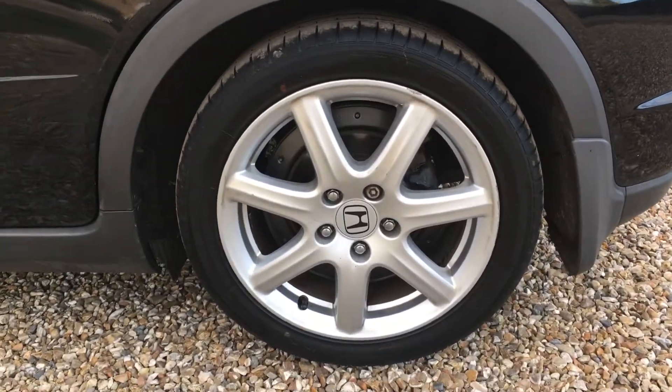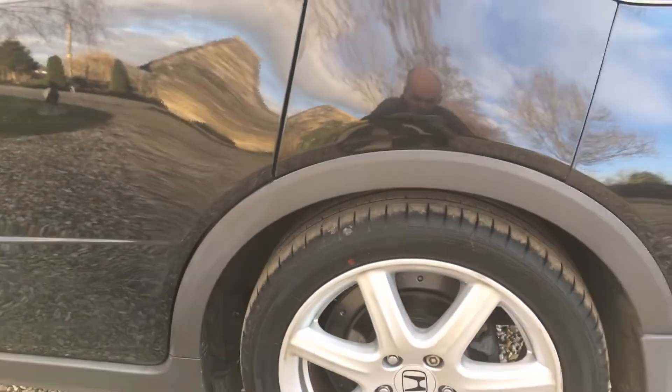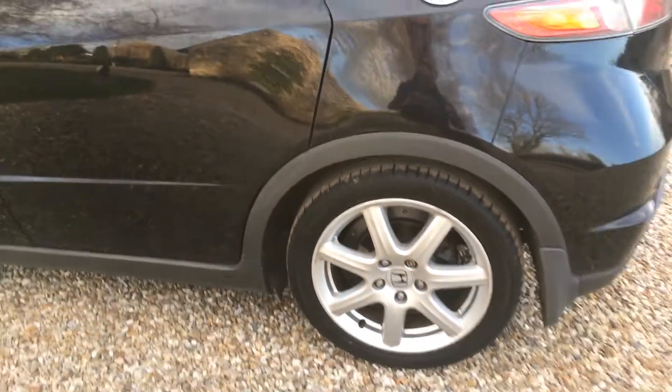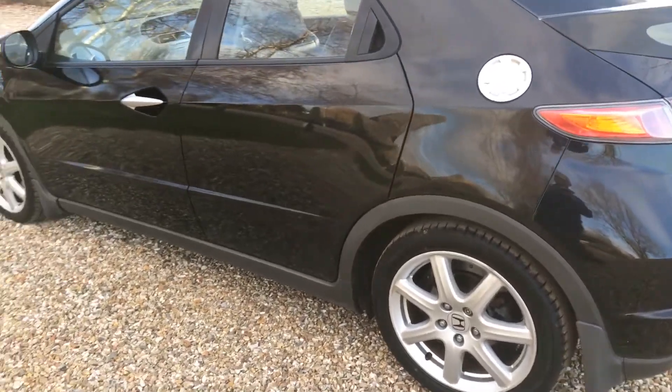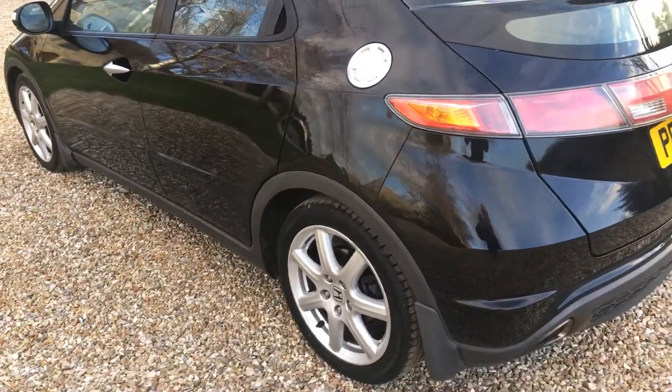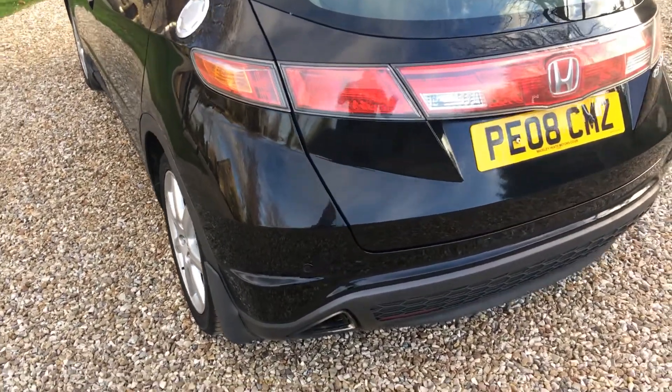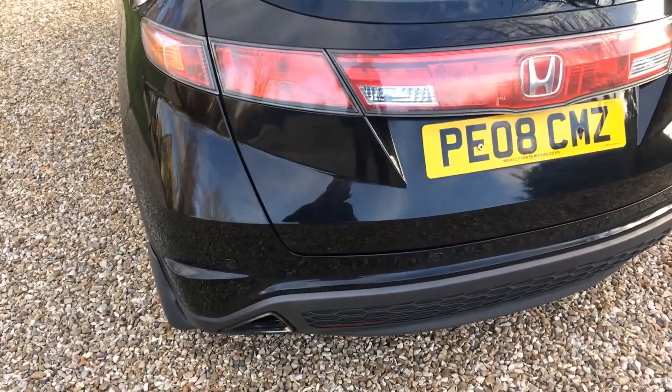The nearside rear alloy is again very good, but just above the wheel arch you can just see there is a little indentation. It is minor — you could get it pulled out if you really wanted to, but honestly it's an 11-year-old car and you can expect to see the odd very light mark. This is minor indeed, but I am nitpicking.